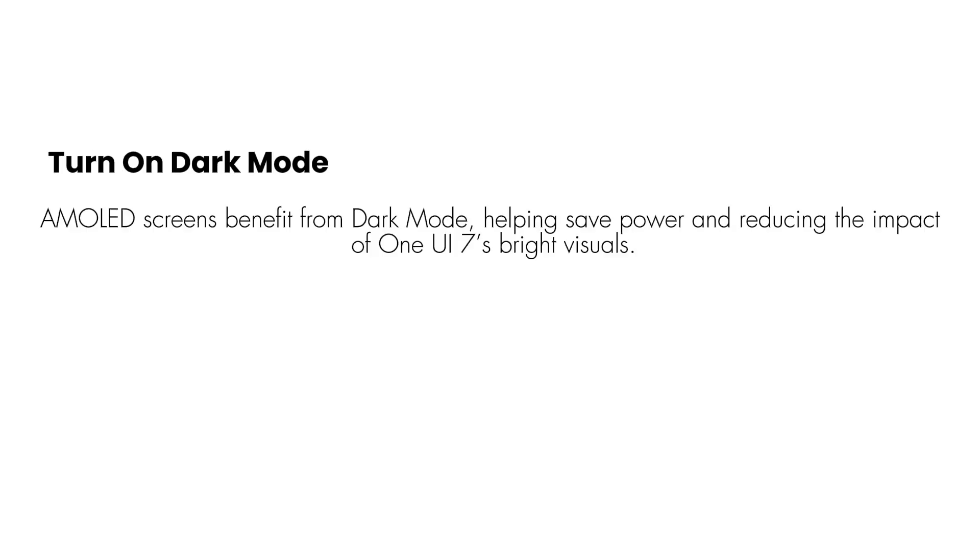Turn on Dark Mode. AMOLED screens benefit from dark mode, helping save power and reducing the impact of One UI 7's bright visuals. Go to Settings > Display > Dark.